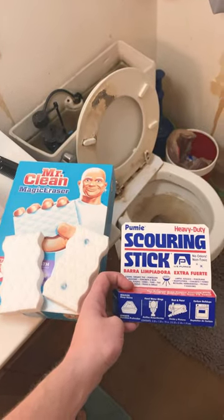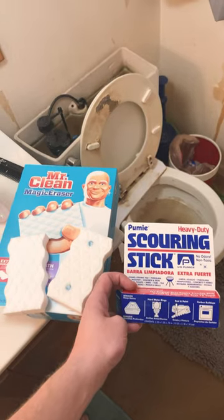Enter our two competitors: Mr. Clean's Magic Eraser versus the Pumey scouring stick. I'm gonna do the left side of the toilet with the Magic Eraser and then the right side with the Pumey stick — each for 10 minutes.